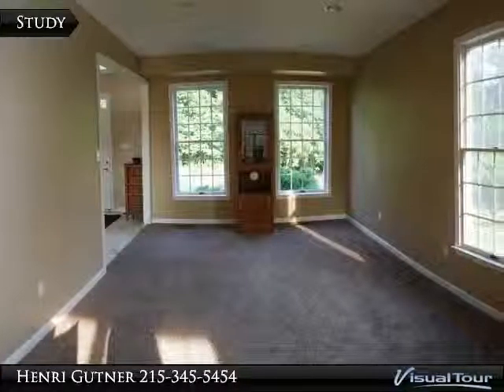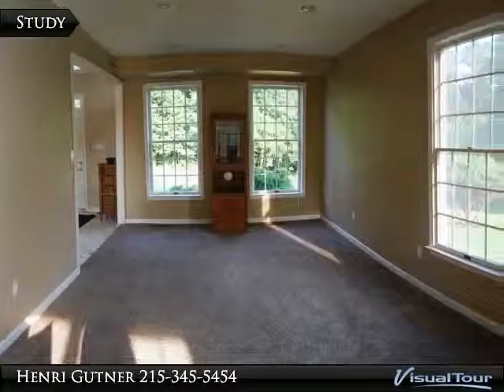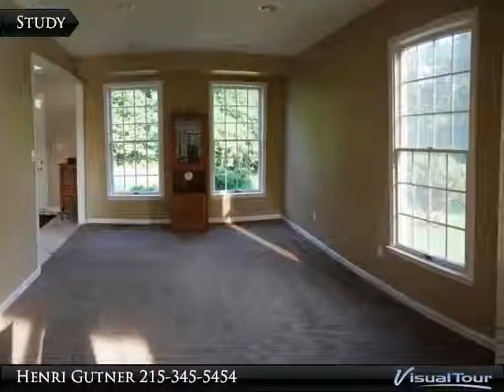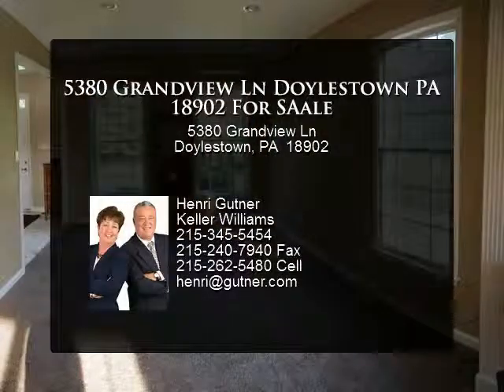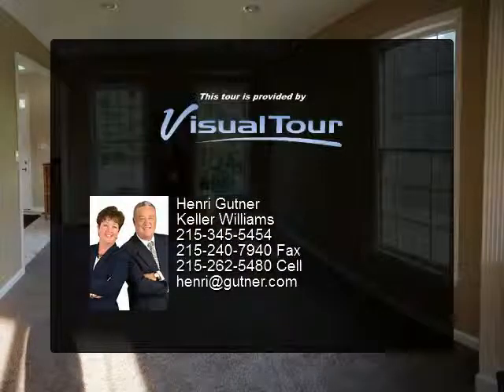Jazzy kitchen features 2014's hottest palette of silvers right down to the new granite and stainless appliances. Center island with pretty pendant lighting and counter space galore. If this house doesn't have cabinets for all your stuff, you need to purge.